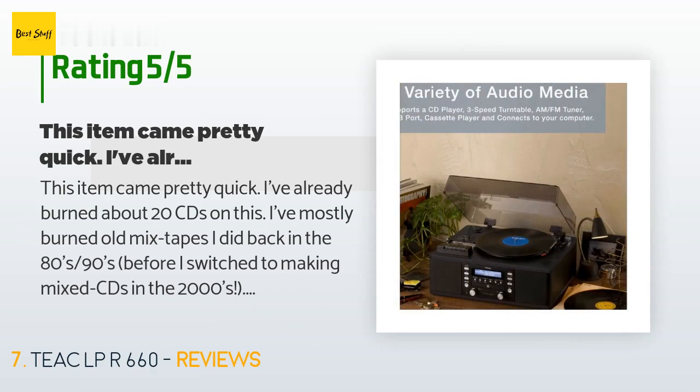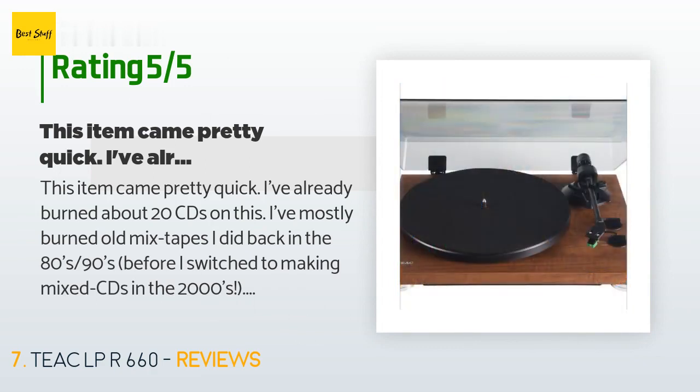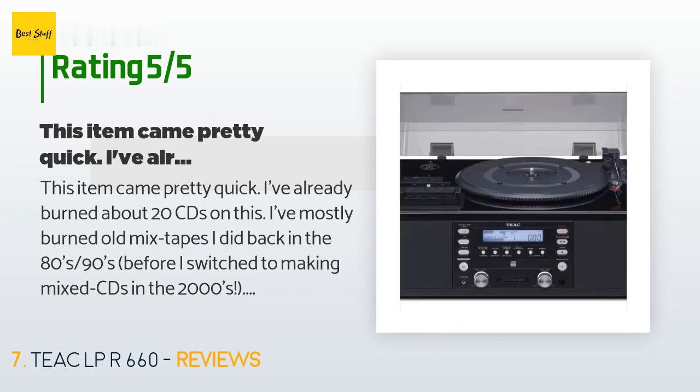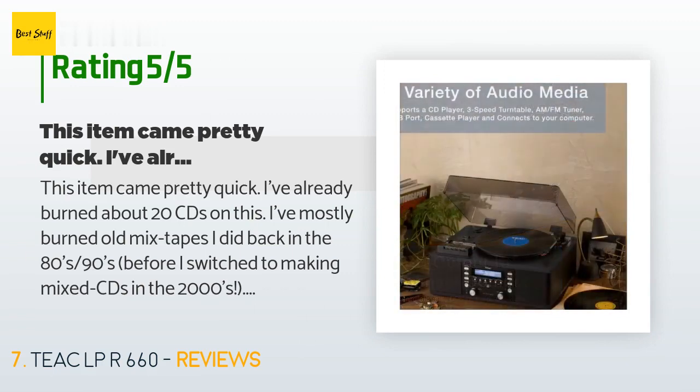A customer said: this item came pretty quickly — I've already burned about 20 CDs on this. I've mostly burned old mixtapes I made back in the 80s and 90s before I switched to making mixed CDs in the 2000s. This system is very easy to use — just put in the cassette tape and a blank CD, hit record, then play. There is no rubber mat included for the record player so I bought one separately and it makes a nice cushion for the records. I highly recommend this system for low-tech folks.